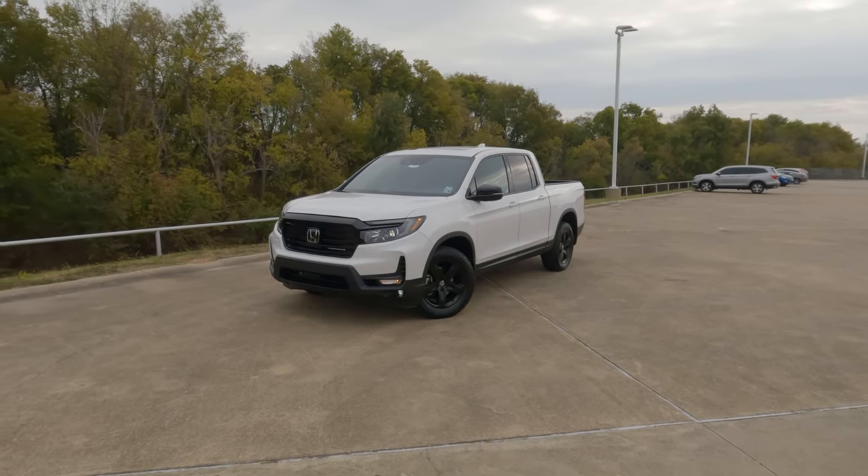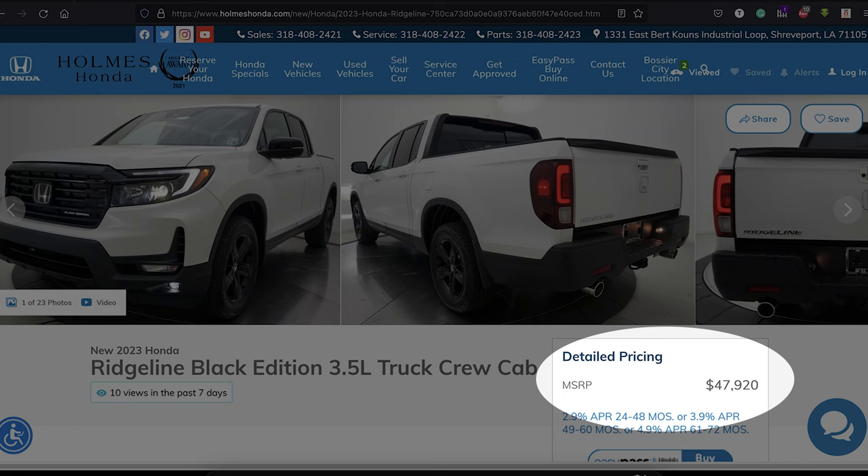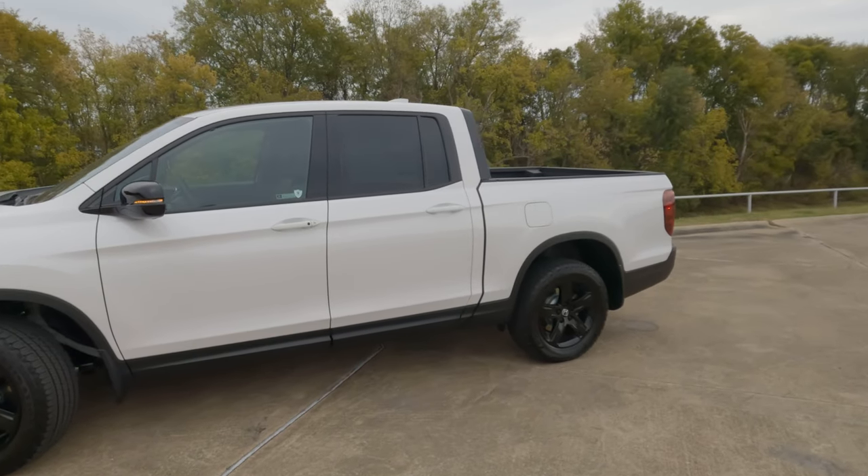Hi everybody, it's Tom from Vehicle Visionary. Today I'm at Holmes Honda in Shreveport, Louisiana, and we are going to try to answer the question: is the 2023 Honda Ridgeline Black Edition the best mid-size truck?